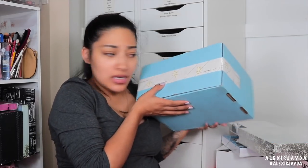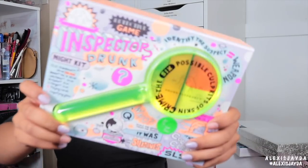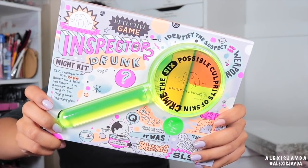Next PR unboxing is from Drunk Elephant. I love the packaging — look how cute this is! So this is going to be for a holiday. Let me open it.